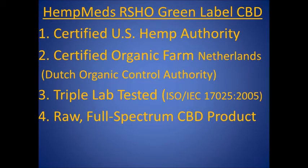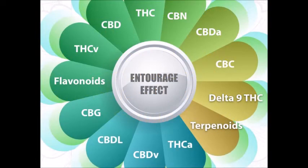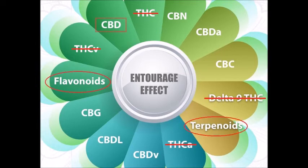Number four, HempMed's Green Label is the raw full-spectrum CBD product. Previously, the term entourage effect was presented, meaning the synergistic effect of CBD acting with other cannabinoids and plant phytochemicals. Because HempMed's CBD is hemp-derived, the THC content is 0.3% or less, but the Green Label CBD contains all the raw flavonoids and terpenoids found in the natural hemp plant, along with 25 milligrams of CBD.